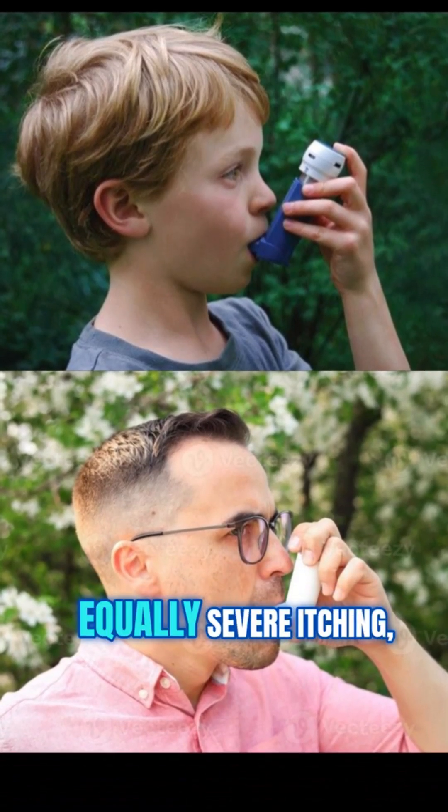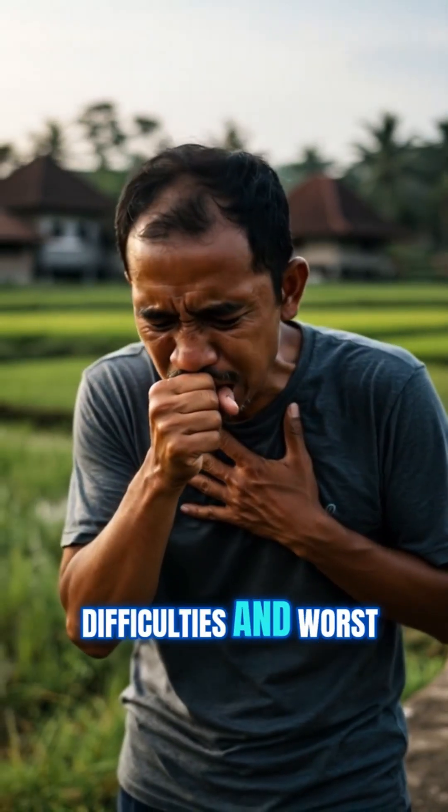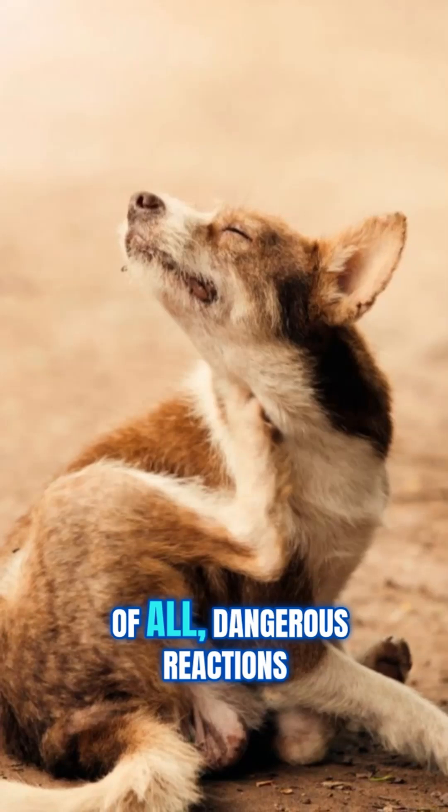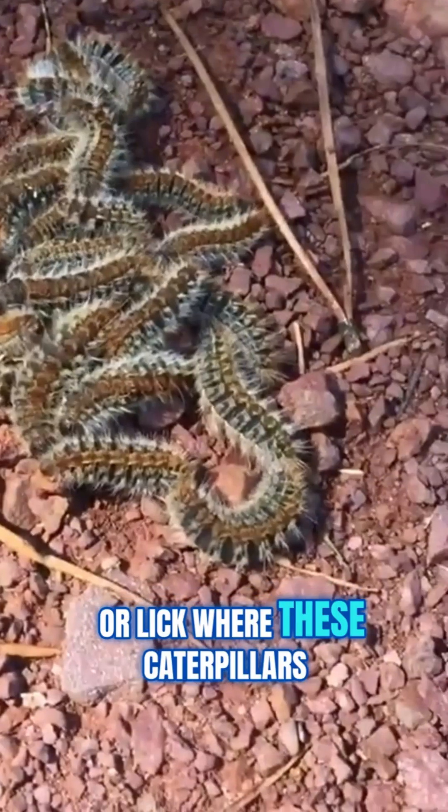A stinger that can distribute an equally severe itching, rashes, eye pain, and breathing difficulties — and, worst of all, dangerous reactions in pets who might sniff or lick where these caterpillars have been.